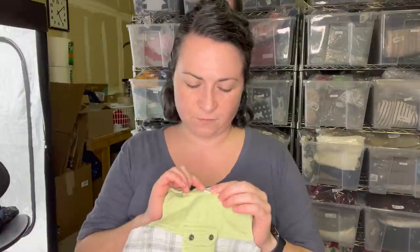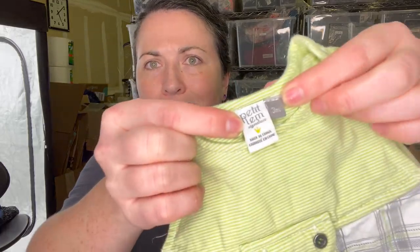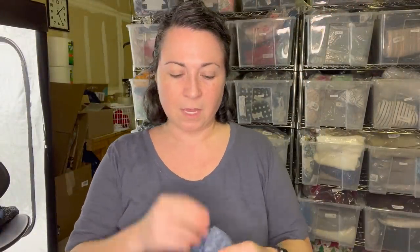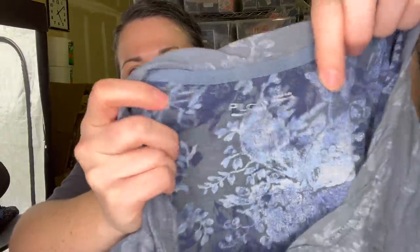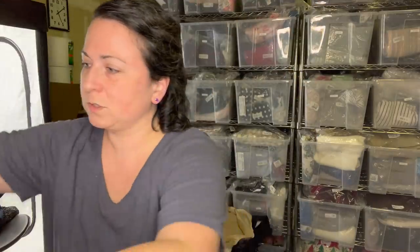I grabbed this because it kind of looks fancy - I think this was one of the good bougie baby brands. Somebody correct me if I'm wrong, but this is Petite Lem. Is this a good one? Size three months. I know I comped most of them. Next is Pilcro, which used to be Pilcro and the Letterpress by Anthropologie - that must be what the new logo looks like. Just a really cute burnout floral t-shirt. Of course we'll sell that here.